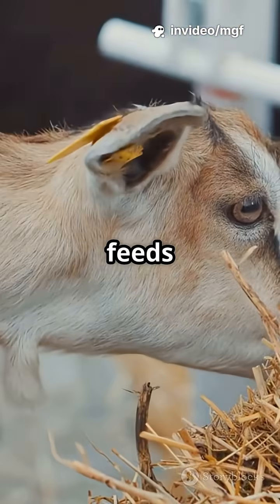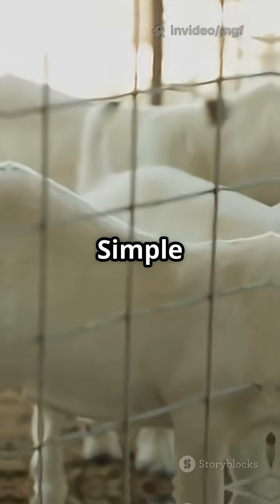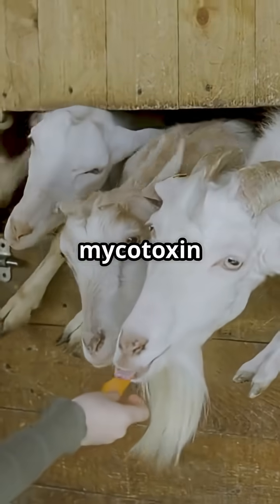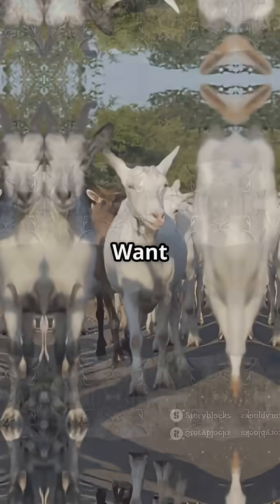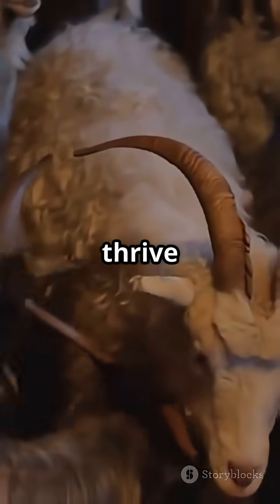But beware — moldy feeds and aflatoxins can destroy immunity. Simple fixes like mineral blocks, mycotoxin binders, and giving newborns plenty of colostrum can make all the difference. Want goats that rarely fall ill and thrive longer?